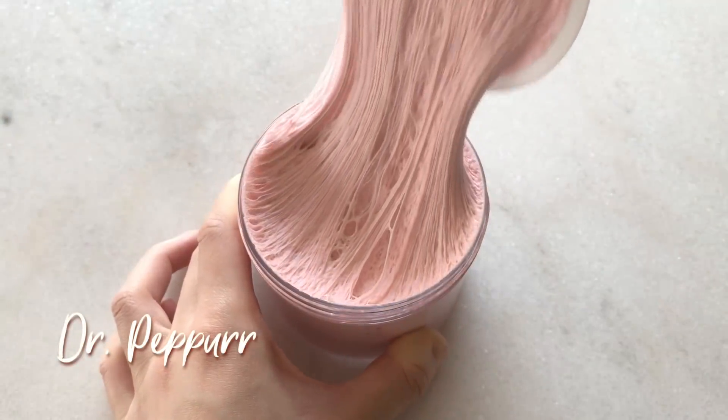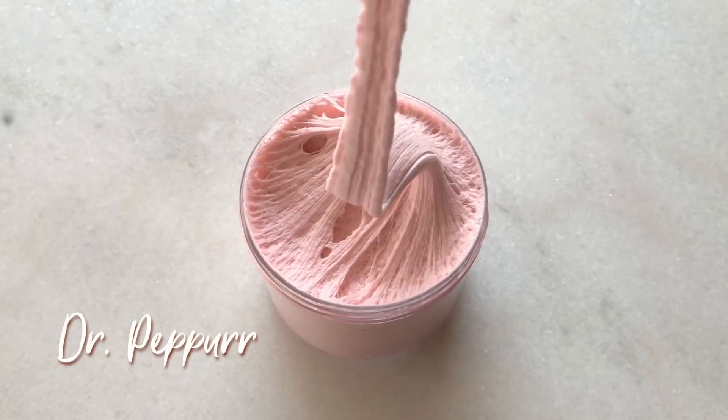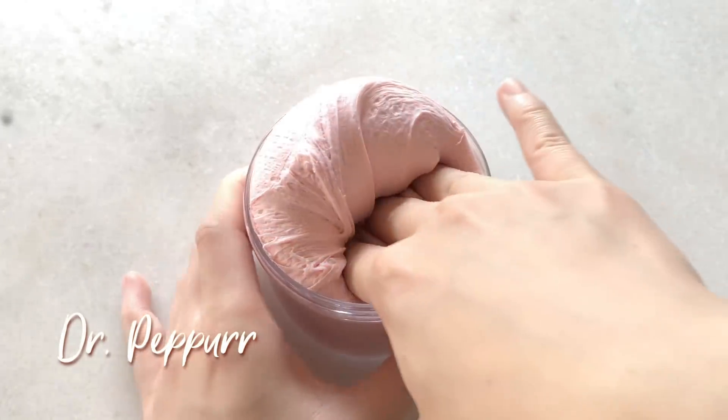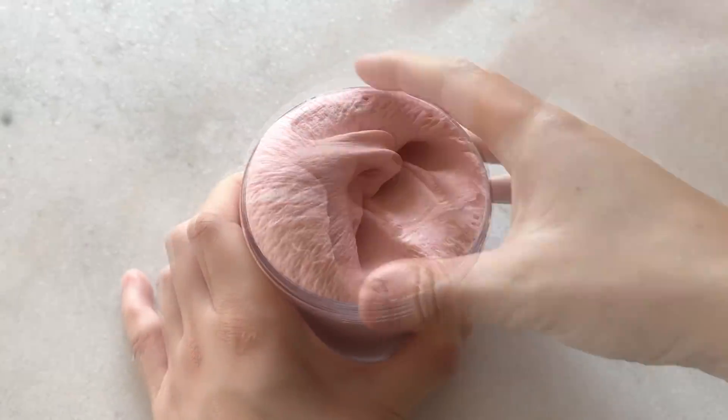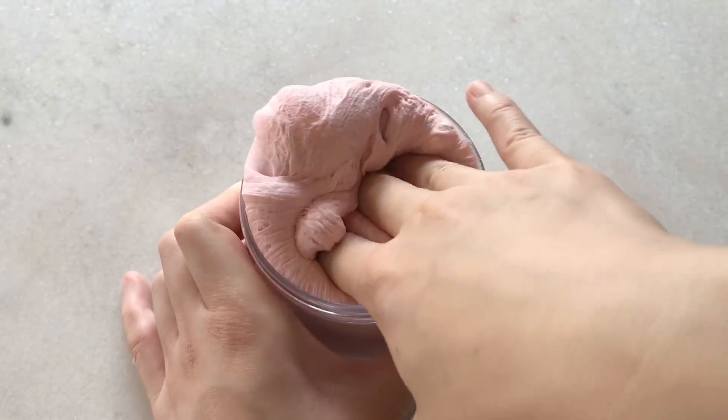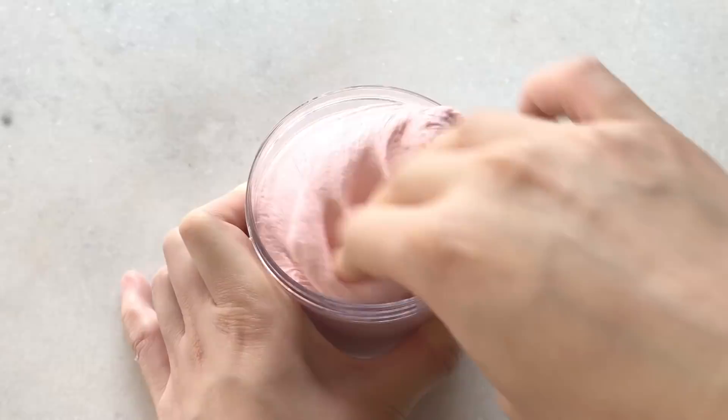Next, I'll also be having Dr. Pepper, which is my best-selling butter slime. This one is a super sizzly, dusty pink butter slime that is scented just like Dr. Pepper. This slime is super self-inflatable and after you fluff it up, it makes the best sizzles.